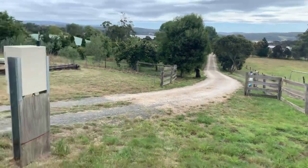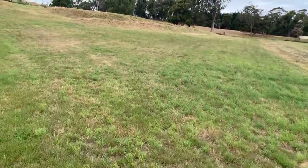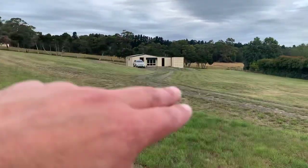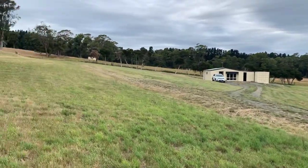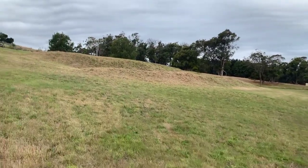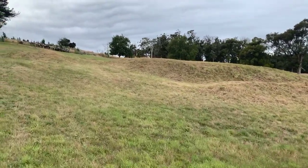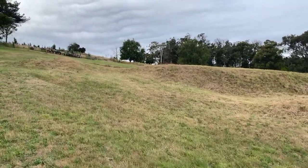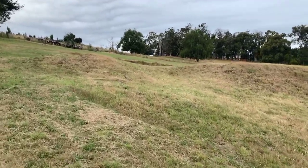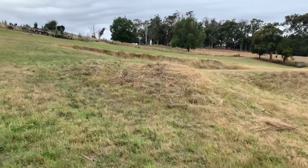Driveway which is on title. I'll just take you for a walk around the block. You can see the formed roads heading to the shed and then up to what would be a house building site. But you can choose wherever you want — there's no restrictions on where you build other than your normal council rules, setbacks and all that sort of stuff.